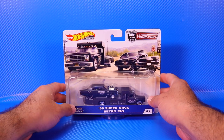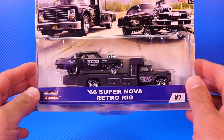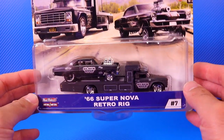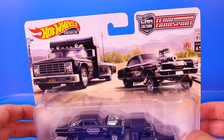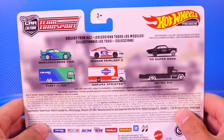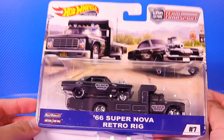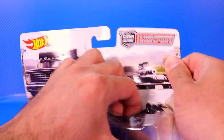For our first one we've got the 1966 Chevy Supernova as well as a retro rig, and the artwork on these cards is fantastic. Check that out — gorgeous. We'll take a look at the back and you can see these are all from the same series, all the cars listed on the back of them. Let's go ahead and pop this one open and get a close-up look.